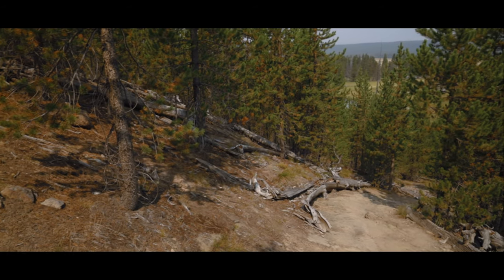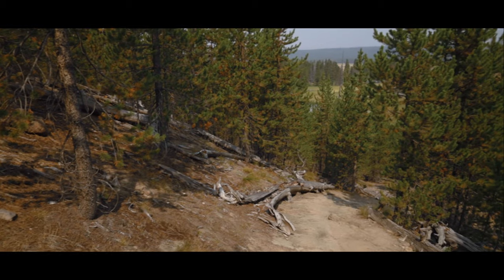Uphill time. Eventually, the trail moves steeply uphill away from the river and towards the ridge with the thermal features.